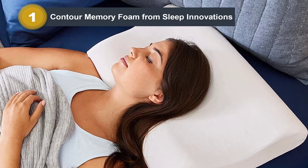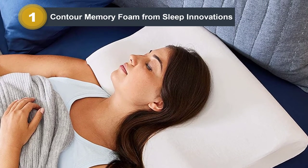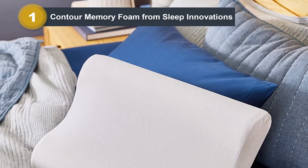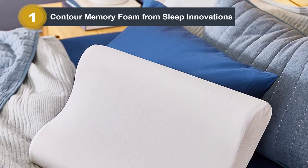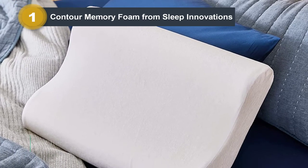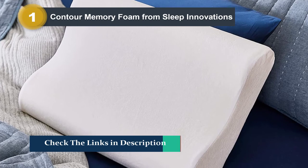This pillow offers sleepers two different support levels where you can adjust it to a higher or lower contour level based on your personal comfort needs. This side sleeper pillow comes in different sizes for your bed, but also in a convenient travel size to allow for proper neck support while on the road.